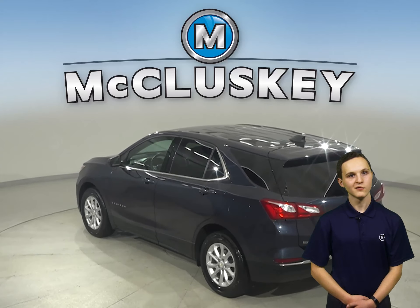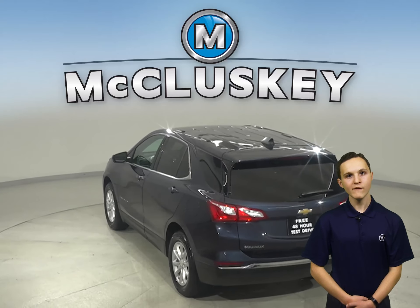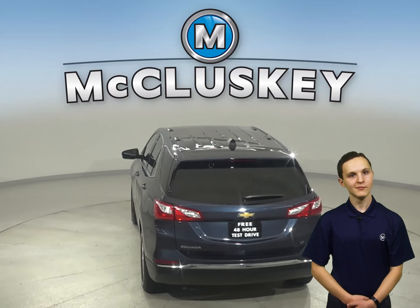Under the hood, there is a 2.4-liter 4-cylinder engine with a 6-speed automatic transmission with overdrive.